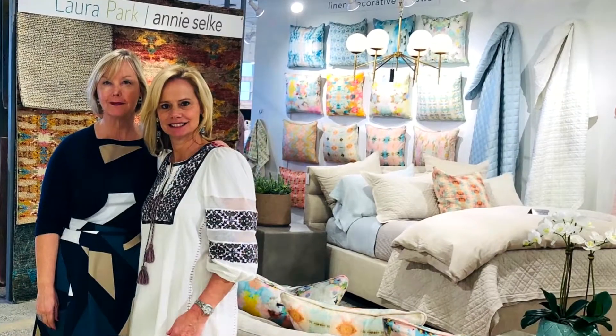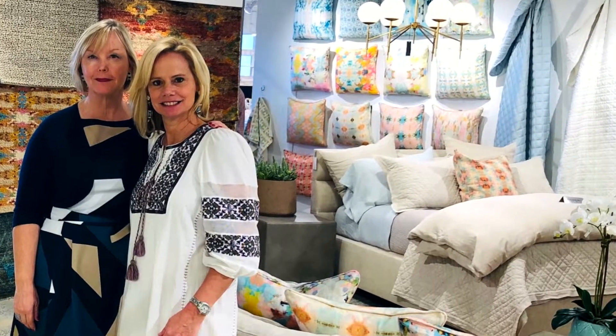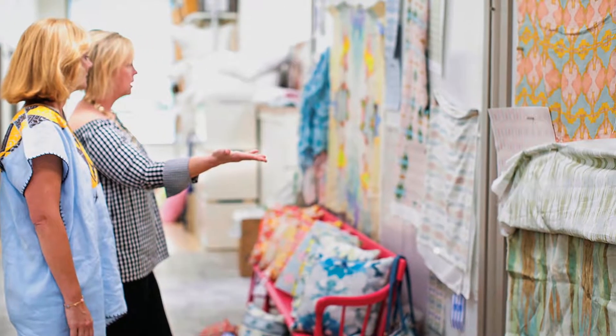I fell in love with Laura's artwork and then the product that she had created with it a year and a half ago. I walked by her booth and was like, stop me in my tracks, and we bought some of her product. I thought, this is going to seem a little presumptuous, but I could really help you with this, because I've been doing textiles for 25 years.